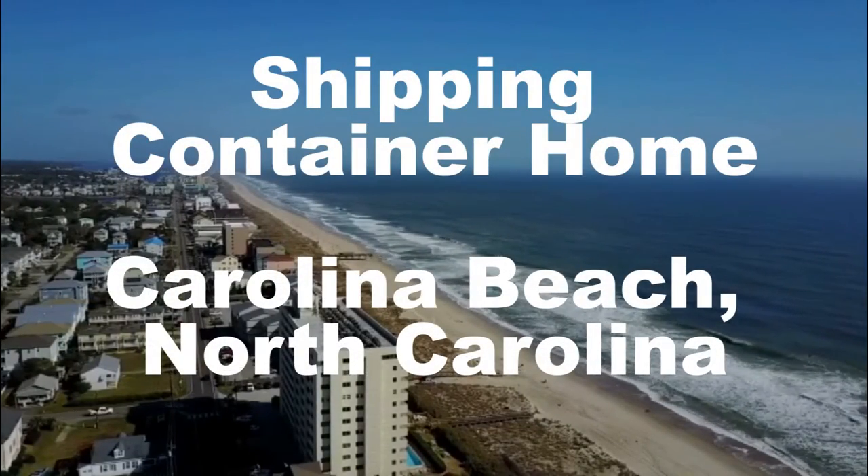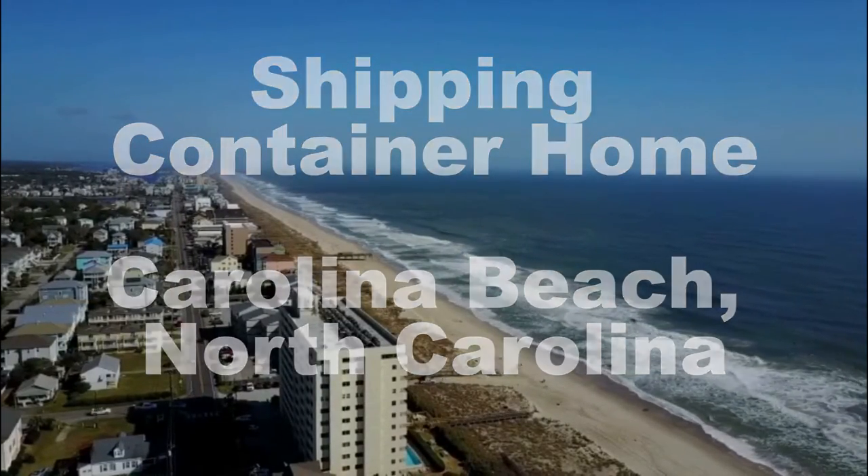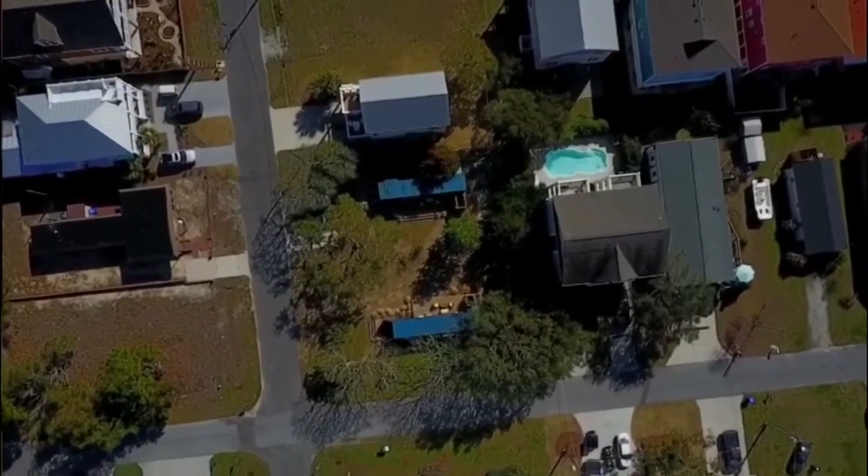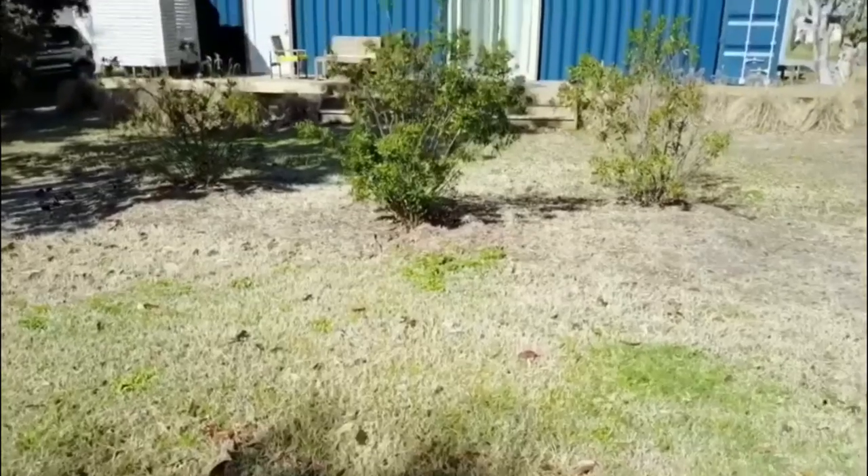I've had several people email, text, and send social media requests that I give a little tour of the tiny shipping container house that we stayed in this weekend, so I'm going to do that real quick and just walk you through the house that we stayed at in Carolina Beach.